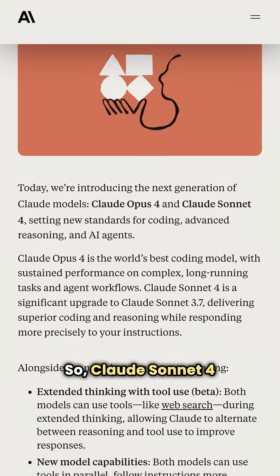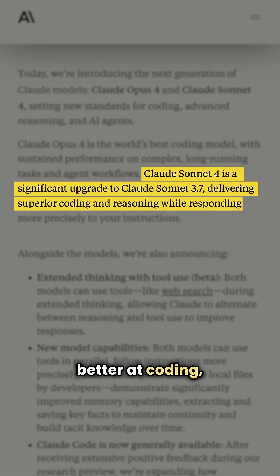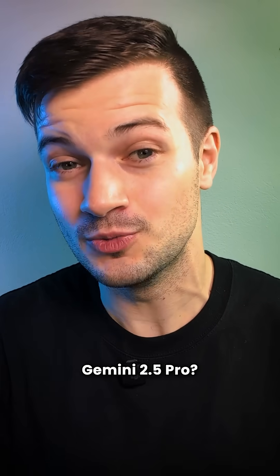Claude Sonnet 4 is a pretty big leap from 3.7 Sonnet. It's faster, sharper, better at coding, reasoning, and follows your instructions more precisely. But how does Claude Sonnet 4 compare to Gemini 2.5 Pro?